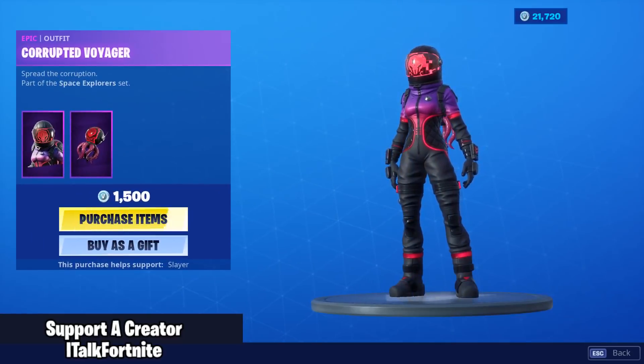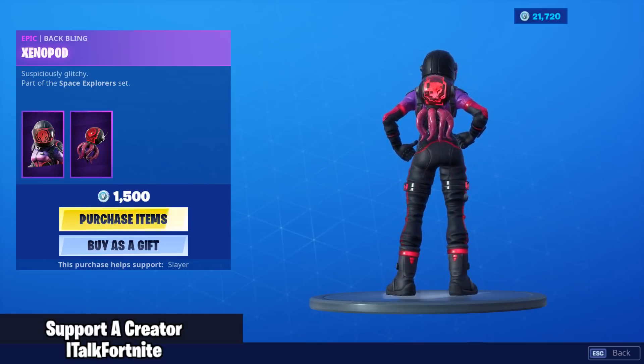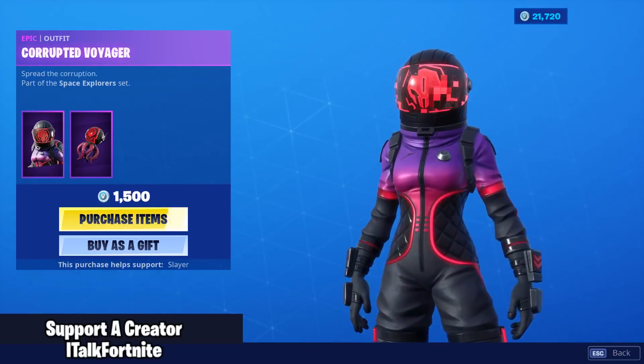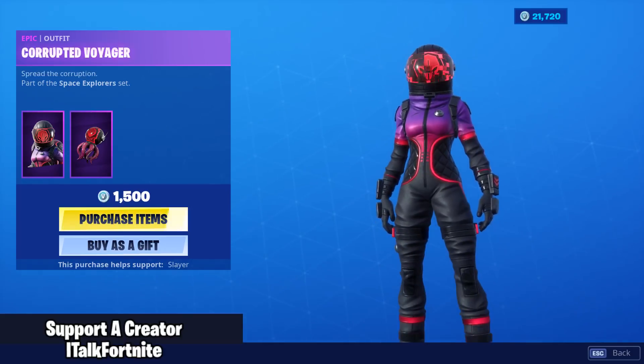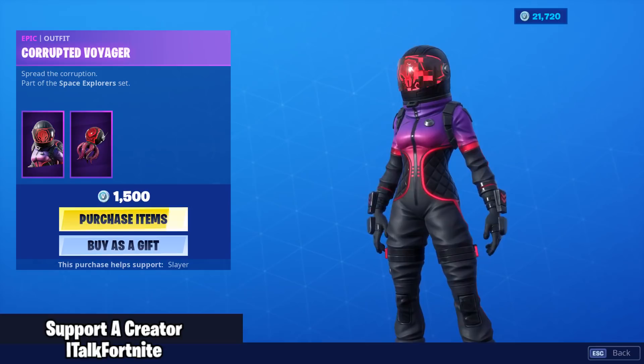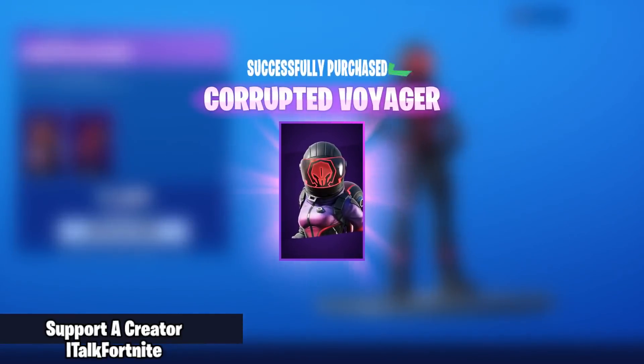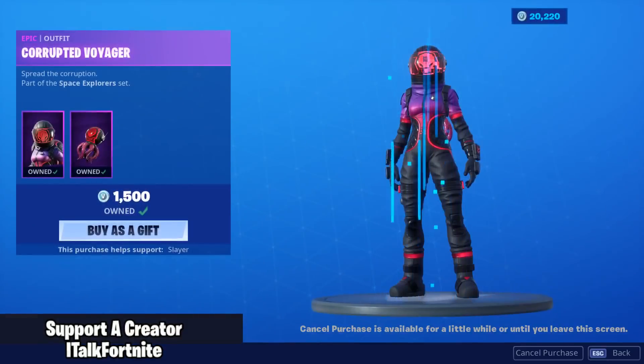Corrupted Voyager — with the back bling Xenopod. What on earth is this? It's Dark Vanguard but with much better colors. I'll buy this. I was not expecting anything like this.